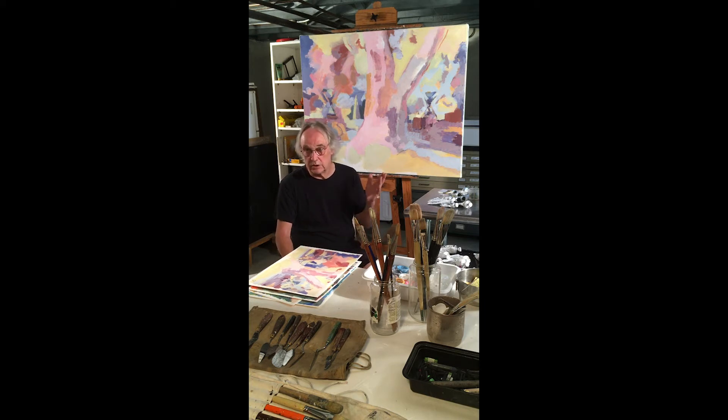First of all, I'm from London, England, and I now live in Brooklyn, New York.